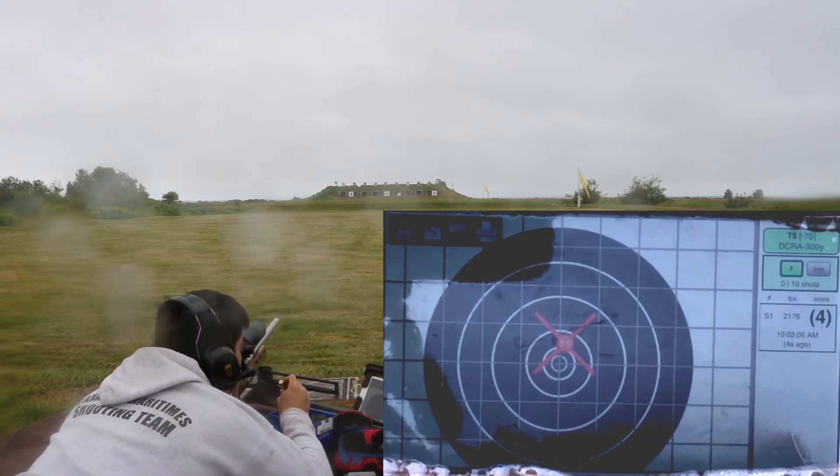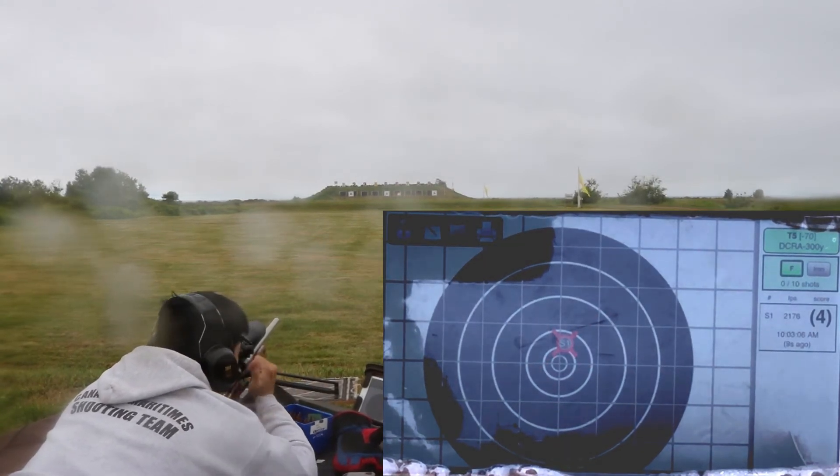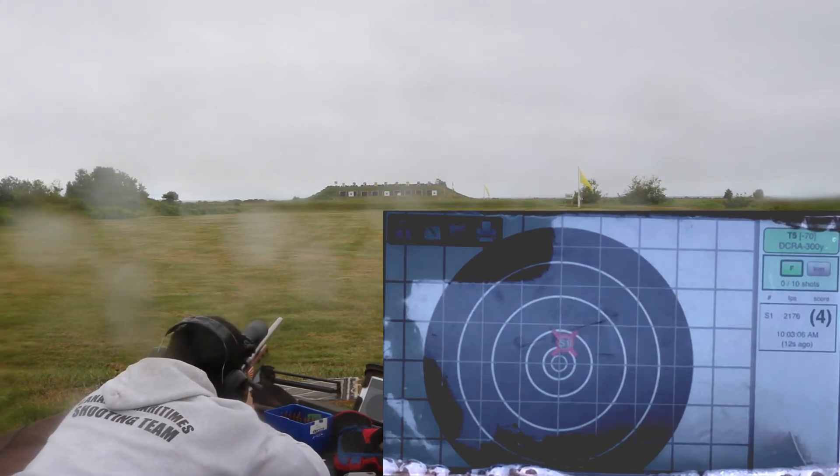New tractor: $300,000. New baler: $50,000. How many times do you use that baler? It comes once a year for a month and a half. And then a manure spreader: $75,000. It doesn't even have an engine in the thing. $75,000 for a manure spreader.